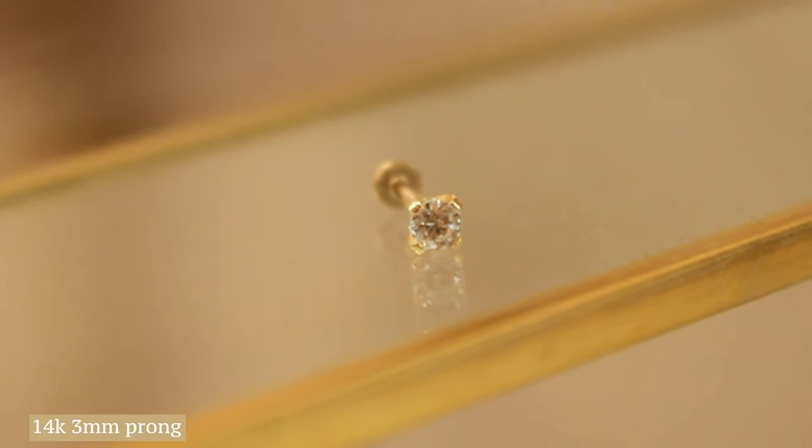In the third lobe, I added the 14k 3mm Yellow Gold Prong. I added this piece just for the nice little pop of crystal — nothing too crazy, doesn't overwhelm the look, but still adds something a little bit extra to it.